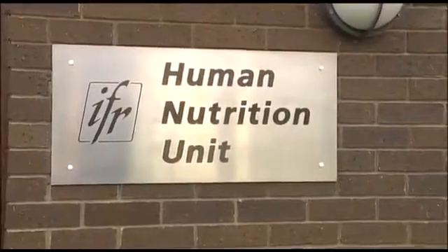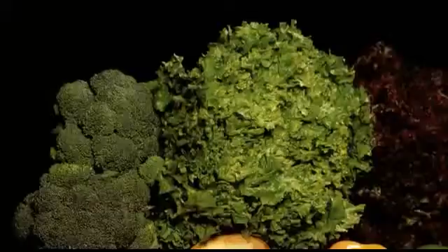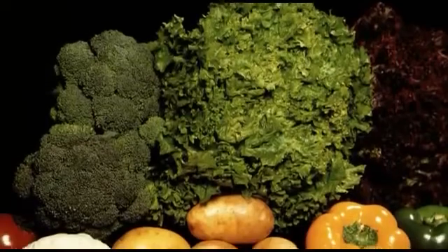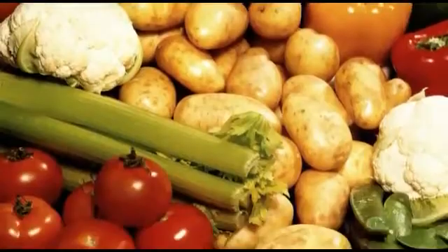My involvement in that sort of research is to work on nutritional trials, where we get members of the public to come in and we feed them the food that we're looking at. We take blood samples and analyse the blood, making deductions about what it is in broccoli, strawberries, or apples that's supposed to be good for us. We are what we eat, and what we're hoping to do is improve people's lives — providing society with information so they can make informed choices.